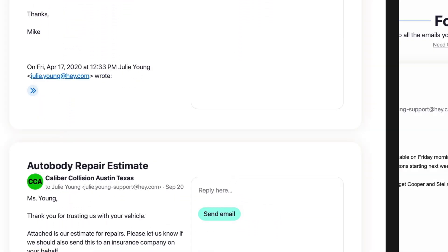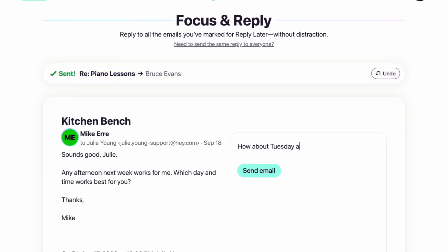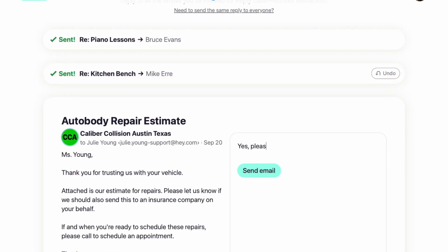From this Focus and Reply page, you can knock out those email responses back to back without getting distracted by other messages in your inbox.